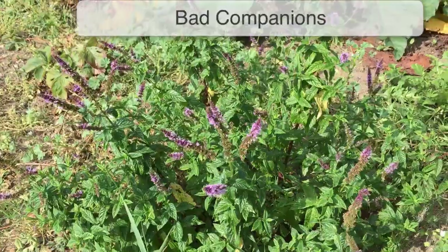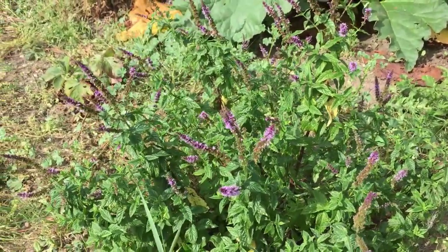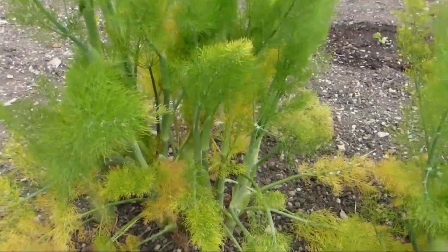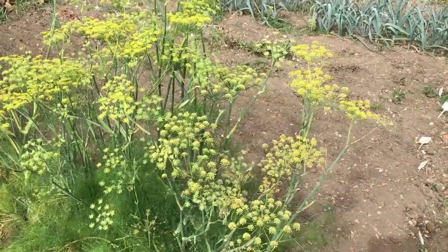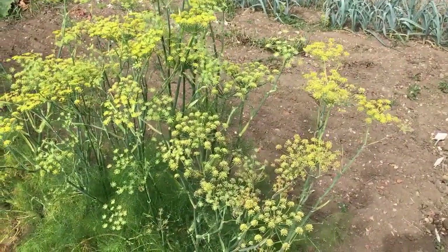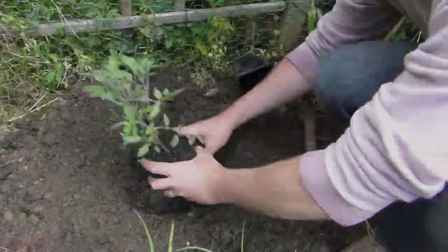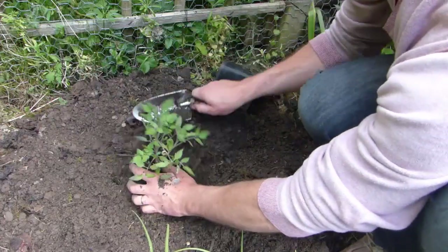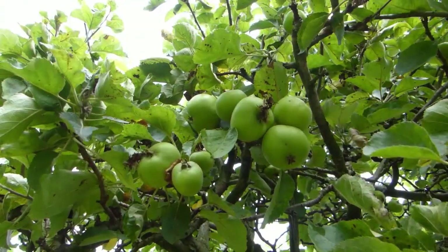Some plants can negatively affect others. This could be due to competition from shallow roots, or in the case of black walnut and fennel, because they release chemicals that actively inhibit the growth of many plants. We've chosen not to include these in our garden planner because there are so few examples of bad companions. Often the evidence is sparse, and a lot of bad companion planting is down to just common sense — you wouldn't, for example, plant sun-loving tomatoes in the shade of an apple tree.